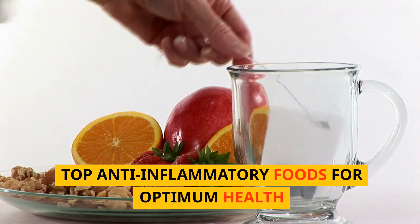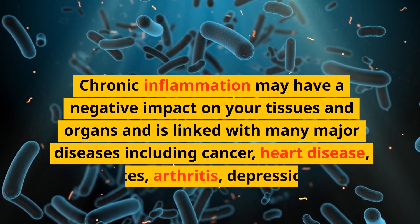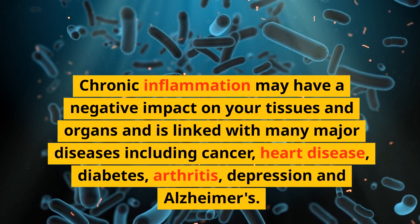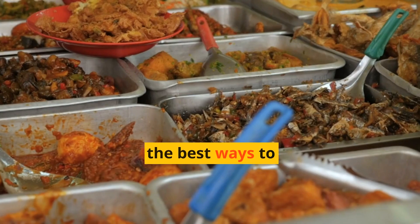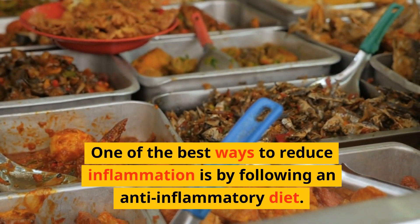Top Anti-Inflammatory Foods for Optimum Health. Chronic inflammation may have a negative impact on your tissues and organs and is linked with many major diseases including cancer, heart disease, diabetes, arthritis, depression, and Alzheimer's. One of the best ways to reduce inflammation is by following an anti-inflammatory diet.